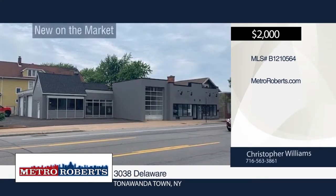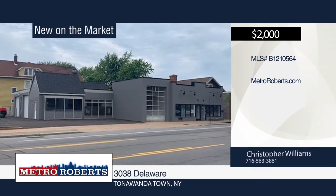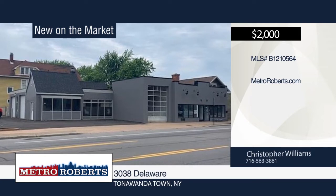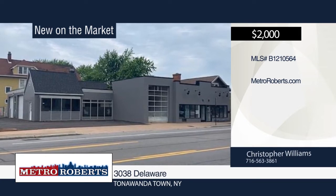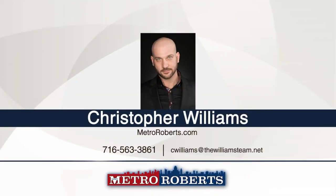Come and see this three-bay garage located on a busy corner of Delaware and Washington in the village of Kenmore. The property is roughly 3,000 square feet in total and consists of three garage bays, an office area, and a bathroom. It also has off-street parking. Rent is $2,000 a month plus gas and electric. Additional attached retail space also available if needed. For more information and to schedule a showing, contact Christopher Williams.